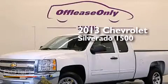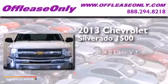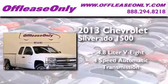This is a 2013 Chevrolet Silverado 1500. It features a 4.8-liter eight-cylinder engine and a four-speed automatic transmission. Plus, having just come off lease, this Chevrolet is in like-new condition.